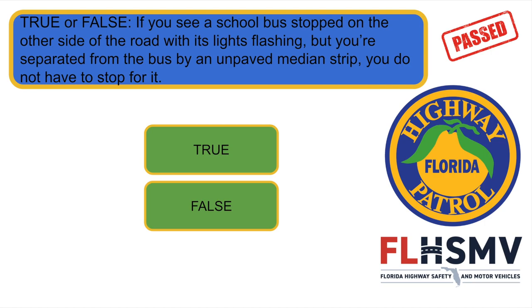True or false: if you see a school bus stopped on the other side of the road with its lights flashing but you are separated from the bus by an unpaved median strip, you do not have to stop for it. Correct answer: it's true.